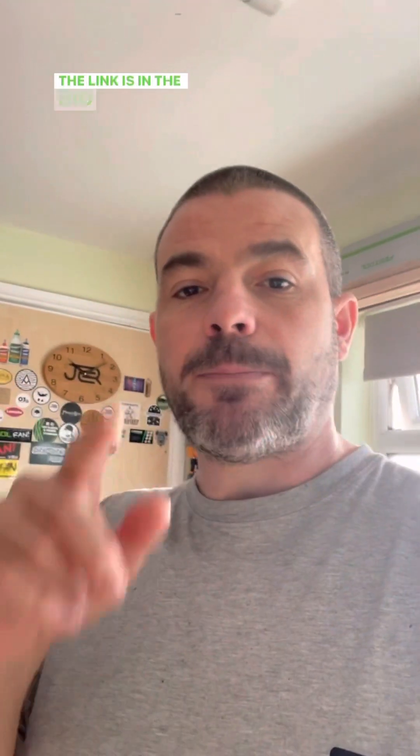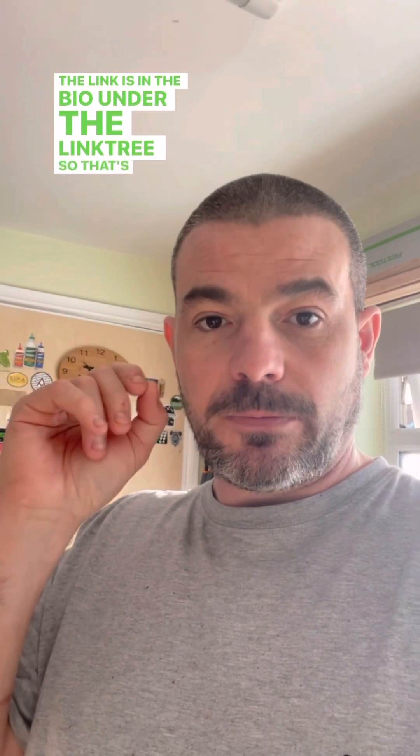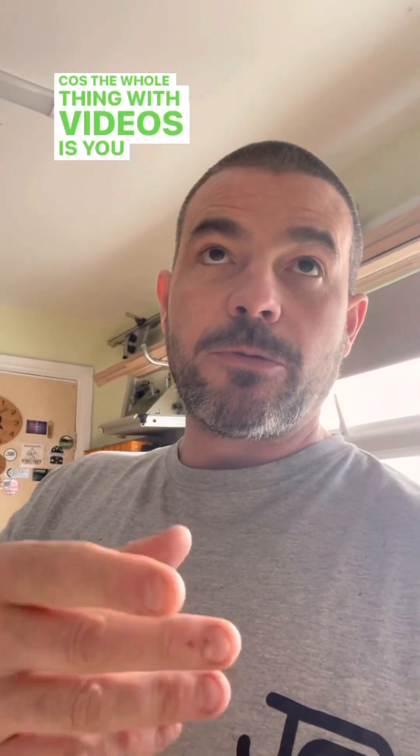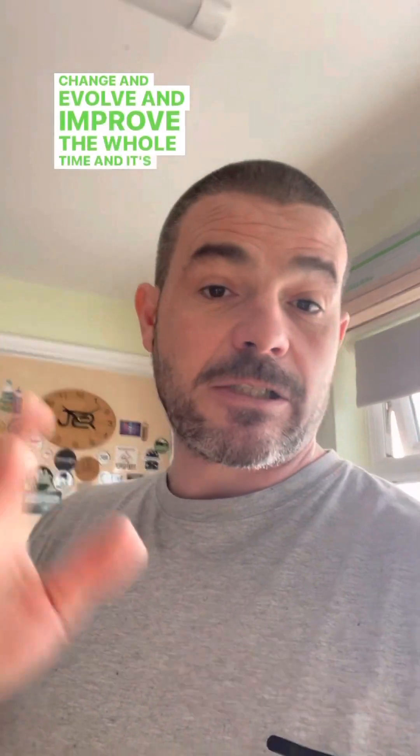My latest video is now live on YouTube — the link is in the bio under the link tree, so that's where to find it. If you could all spare six minutes, go watch it and leave a comment. Let me know what you think, how I could improve things, or what we should do differently — because we're trying to change and evolve and improve the whole time. It's still a new thing to me so any help would be very much appreciated. If you don't like it, just leave a comment to say you think it's rubbish — that's fine. Cheers.